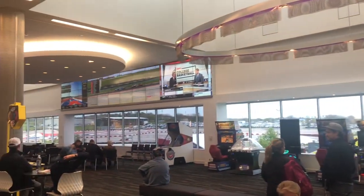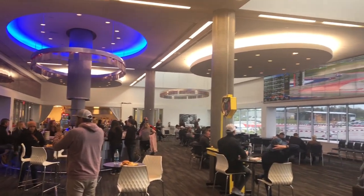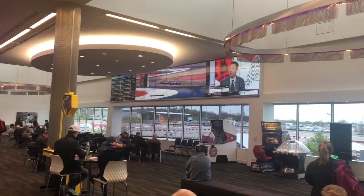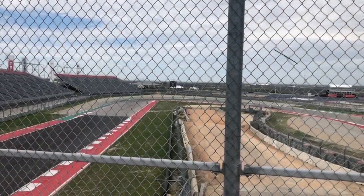This is called the Velocity Lounge — really cool, check this place out. It's got a bar, everybody can relax inside, and it's free to enter. It's got video games for the kids or anyone, and you actually get to see the race on the screen as well if you want to be more comfortable.